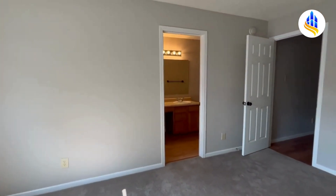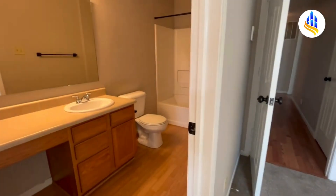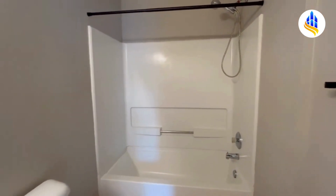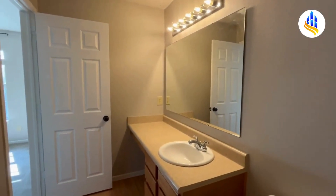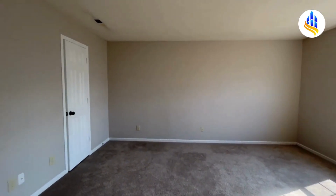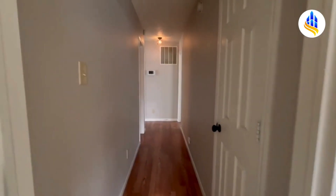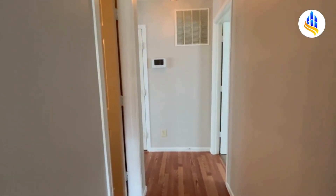Here is your own private bathroom. This master bath has a tub and shower combo. Let me swing around so you can see the vanity — it's an extra large vanity, so you can have all your bathroom items that are necessary. Back in the master bedroom, just outside the bedroom you have a linen closet right there.